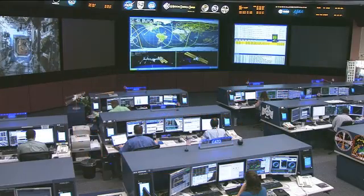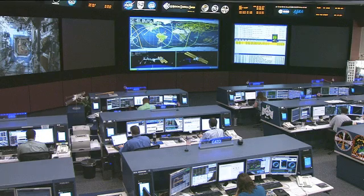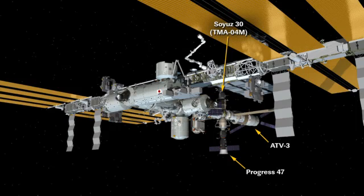All three crew members earlier today participated in some onboard training, doing a Soyuz emergency egress drill — basically practicing getting into their Soyuz TMA-04M spacecraft in case of an emergency where the astronauts would need to quickly depart the International Space Station and return to Earth, for things such as a rapid depress.